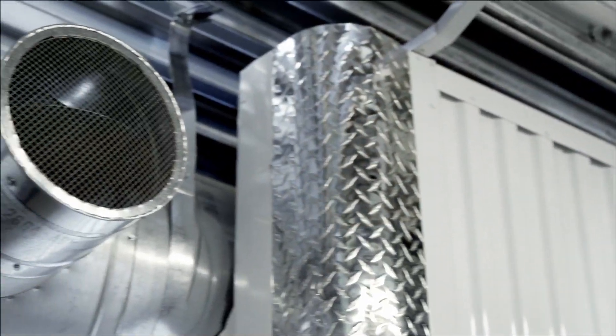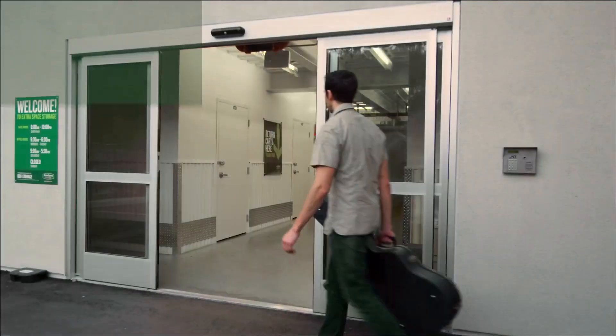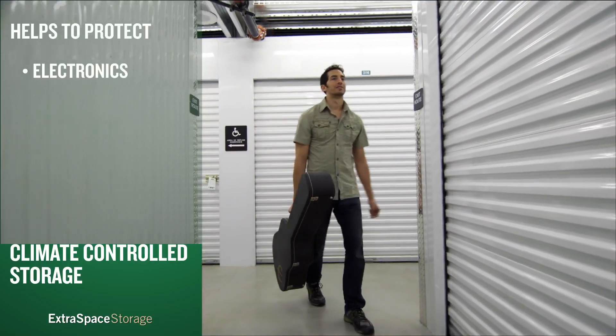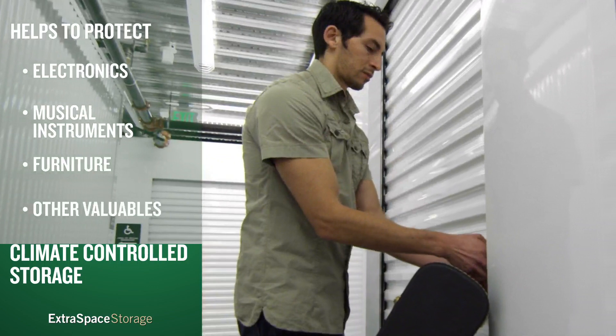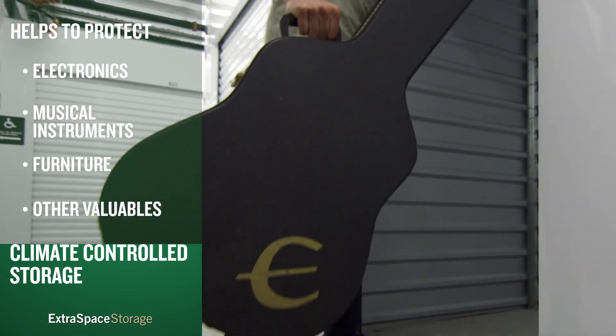Our climate controlled units maintain a temperature of 55 to 85 degrees all year round. They're the perfect solution to protect your belongings from extreme weather. If you're storing items that might be damaged by heat or cold, like electronics or musical instruments, a climate controlled storage unit from Extra Space Storage can provide the added protection you need.